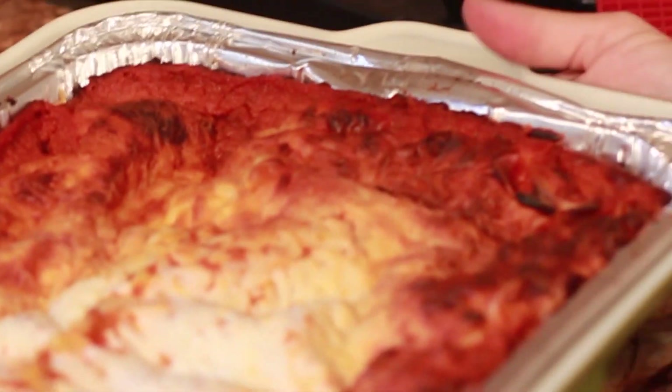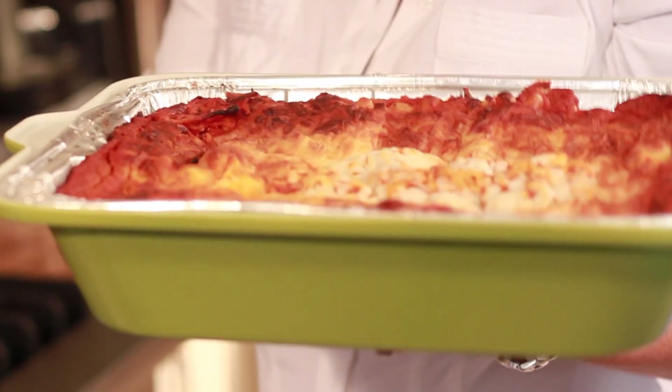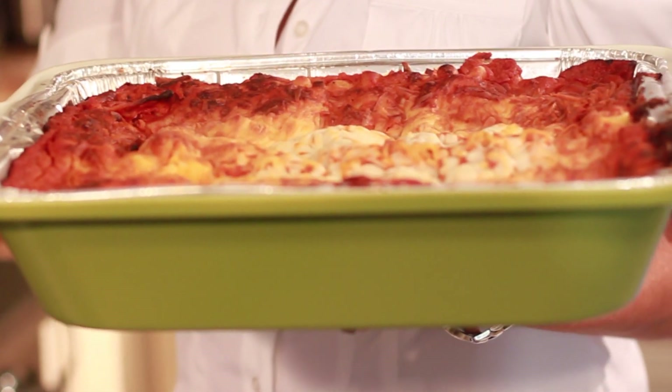My name is Gigi. I invented the tray cozy. I love to cook and entertain, and I also love to share my favorite recipes with my friends and family.